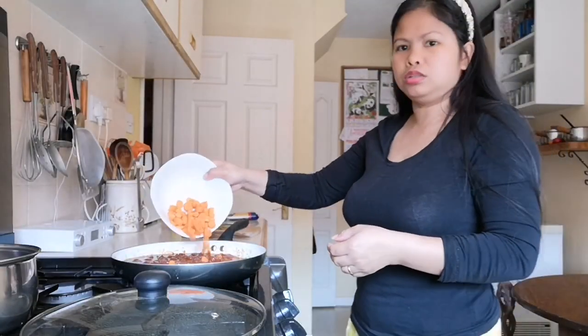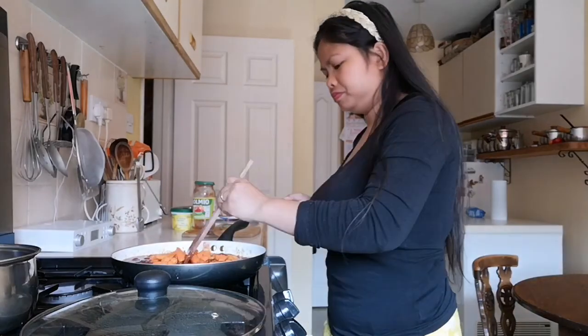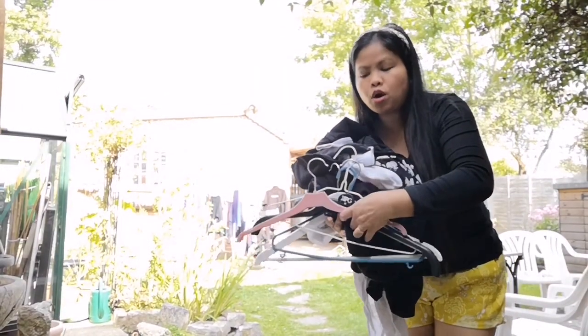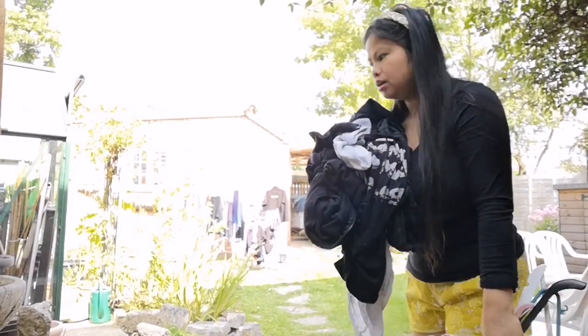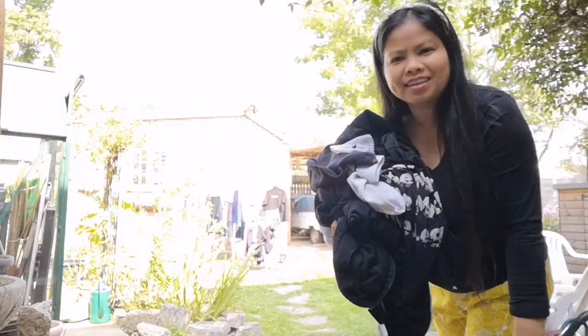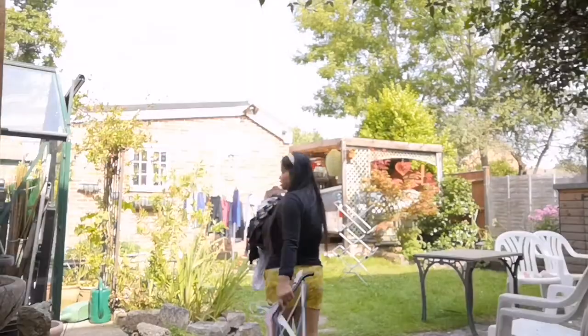I'll add that too, and then stir. While I was cooking, I also did laundry — it's sunny out, so we're going to hang these to dry. I finished a lot of washing!